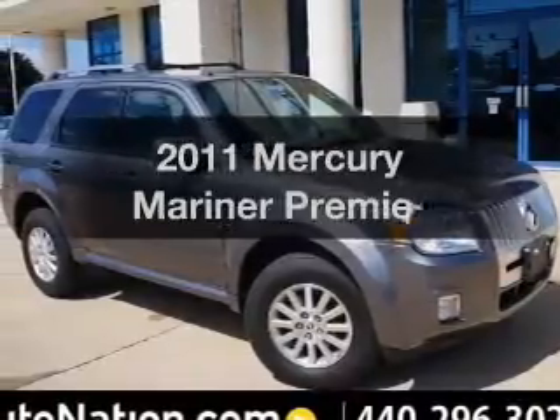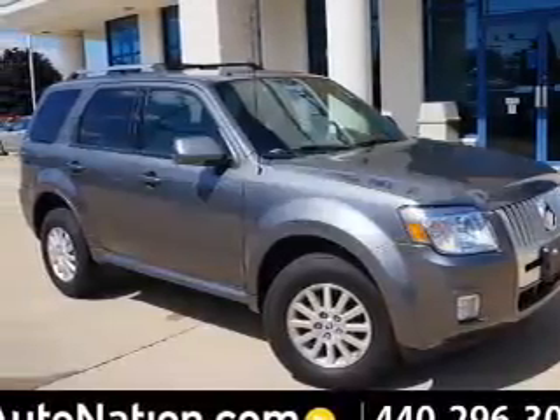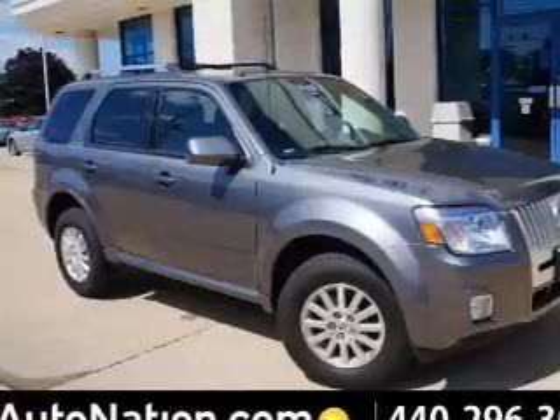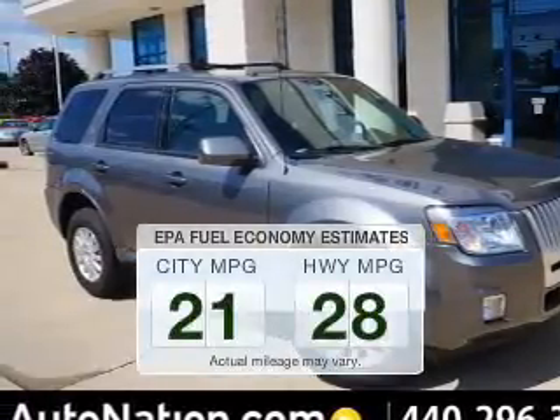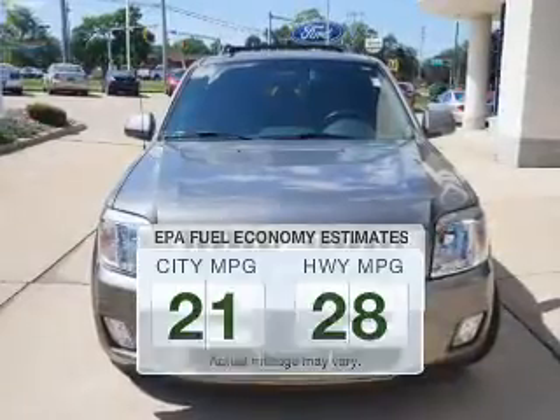Introducing the 2011 Mercury Mariner. If you're looking for a first-rate auto, this one could be yours today. Save your money — make fewer trips to the gas station when driving this fuel-efficient vehicle.